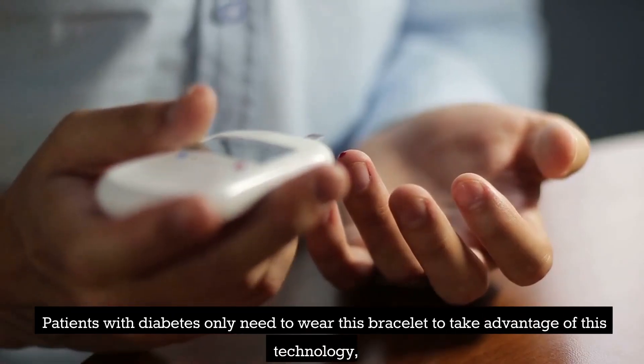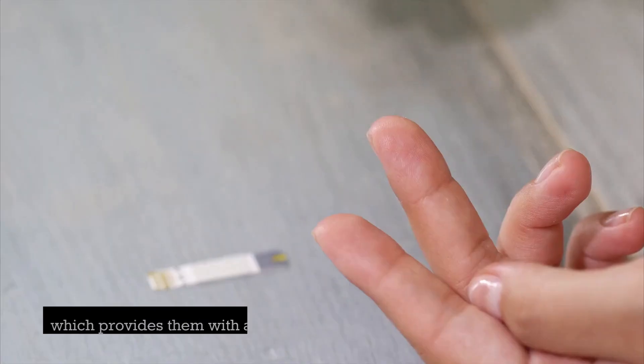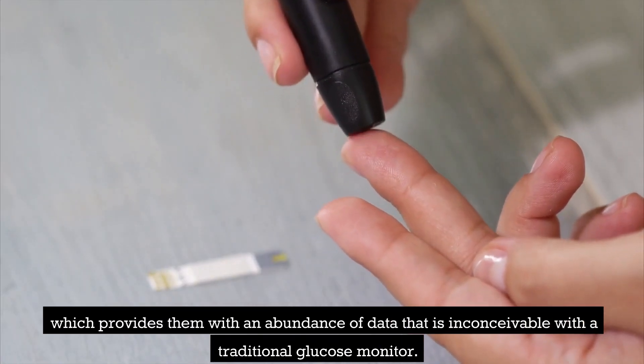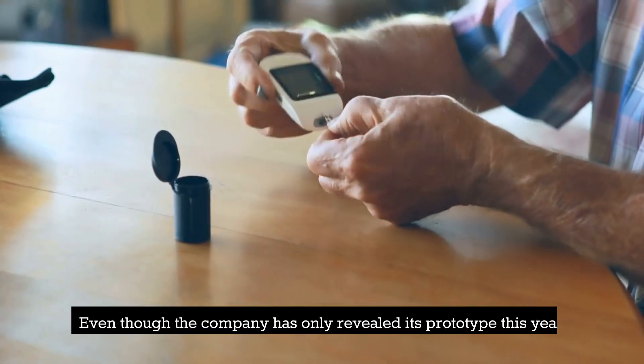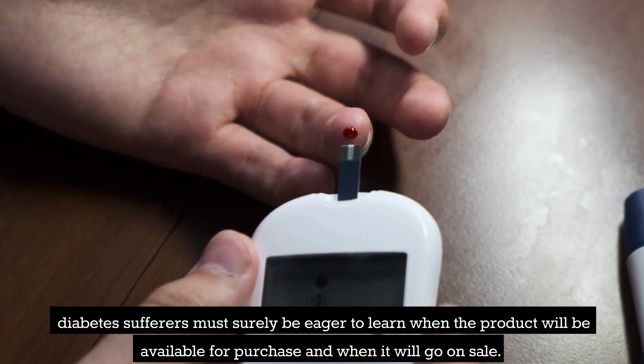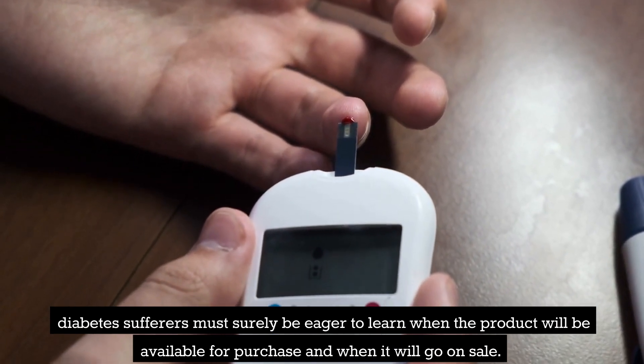Patients with diabetes only need to wear this bracelet to take advantage of this technology, which provides them with an abundance of data that is inconceivable with a traditional glucose monitor. Even though the company has only revealed its prototype this year, diabetes sufferers must surely be eager to learn when the product will be available for purchase.